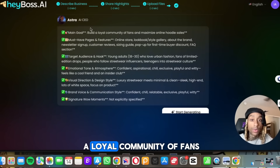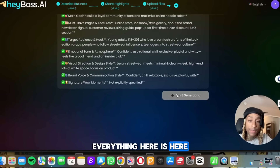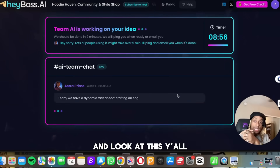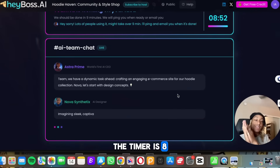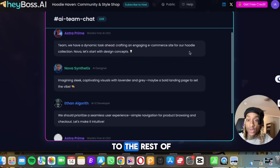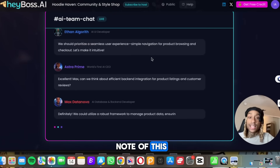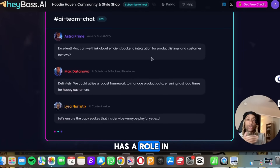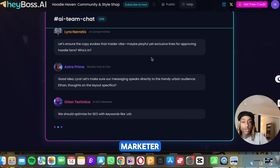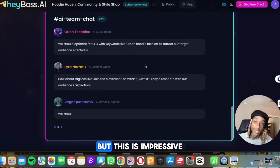They've got the main goal, which is to build a loyal community of fans. You've got your must-have pages — I want the online store, I want a lookbook, target audience — everything is here. Then you press start generating. Let's see what this cooks up — I'm excited to see. Look at this — it says team AI is working on your idea. The timer is eight minutes, fifty seconds. This is next level — it's even counting down how long it's going to take until your website is ready. The team is communicating with each other and each of them has a role and title. Look who's speaking to who: the AI content writer is speaking to the AI CEO, and the AI CEO is delivering information to the SEO marketer. I'm going to come back when the website is fully complete, but this is impressive.